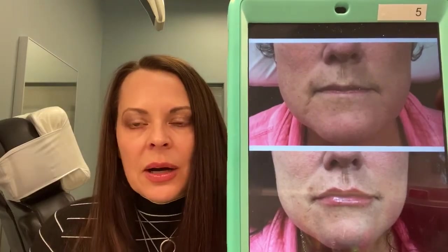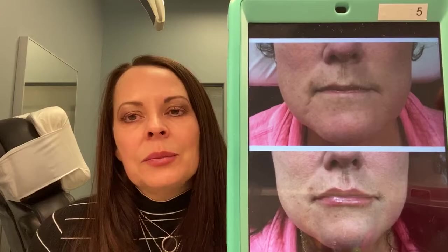Hi, this is Bobbi at Bobbi Bullock Medical Aesthetics. I want to talk to you today about lips. When people come in and we talk about what do they want, I'm looking at a bunch of things. I'm looking at how round is their face and how much contour do they have on their face.